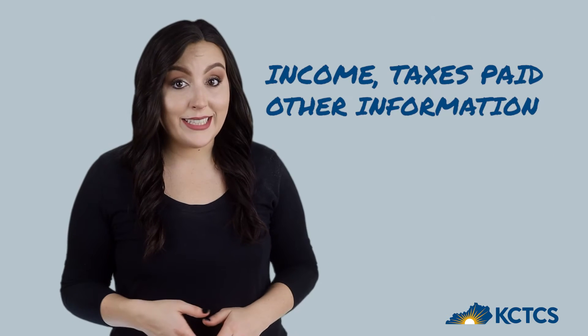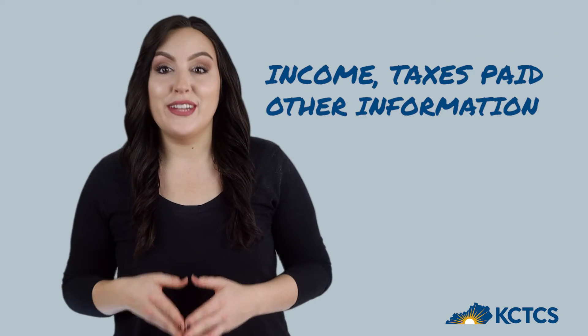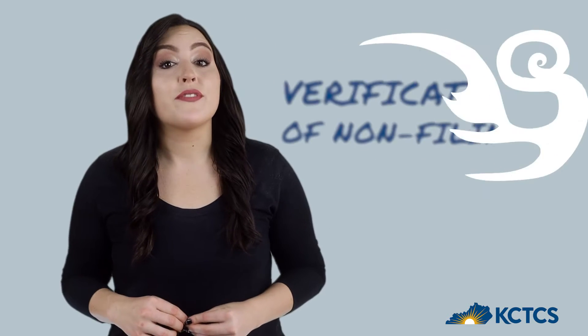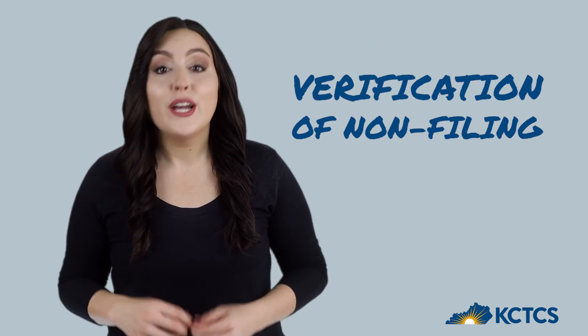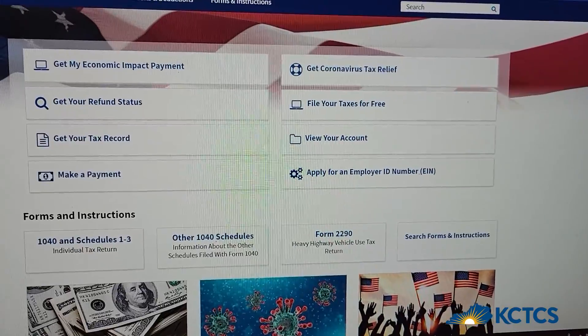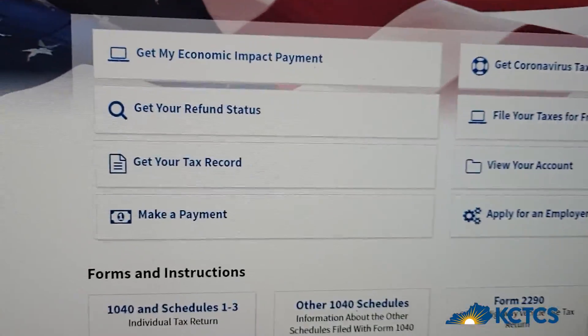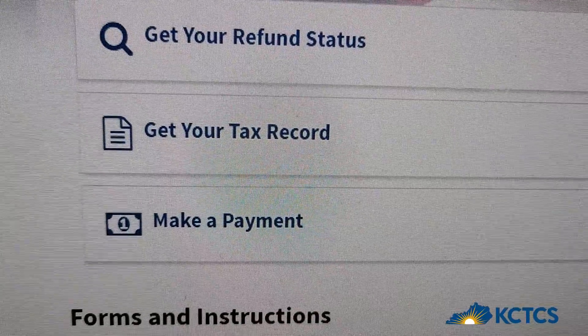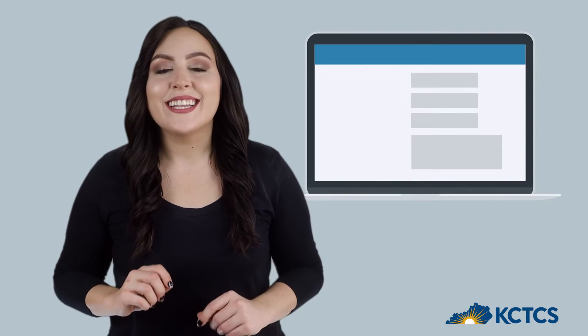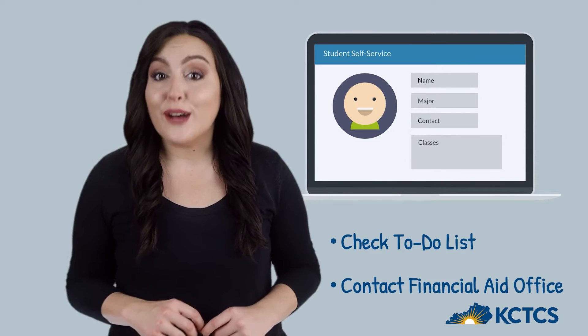If you don't have an income tax return, you'll submit a verification of non-filing to show you didn't file taxes for the year. If you don't have your tax returns handy, visit IRS.gov — you can request a tax return transcript; it's free and easy. If you didn't file taxes, you can request your wage and income statement.